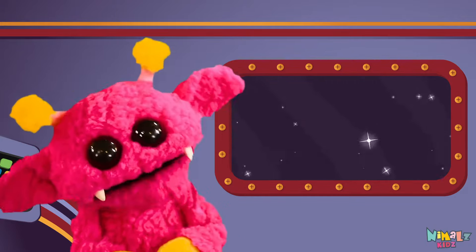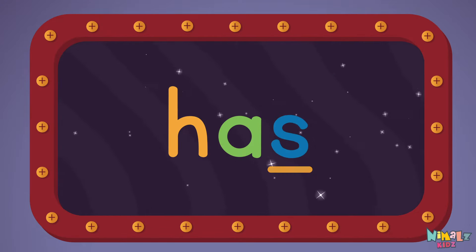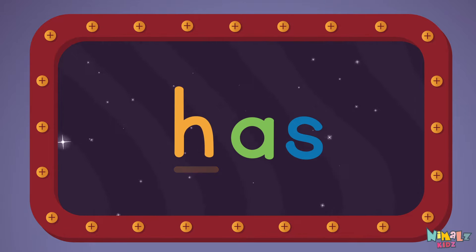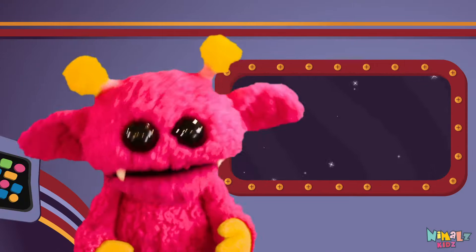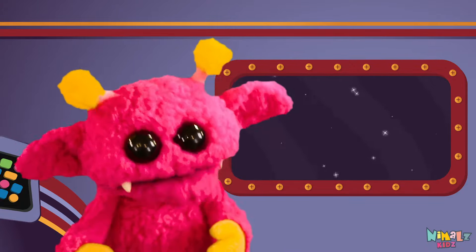Let's see if you can say it before I do! HAS, HAS, HAS! That was fun, but let's do something better! Now it's time to find two missing letters!